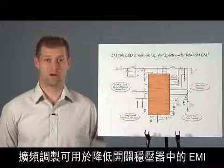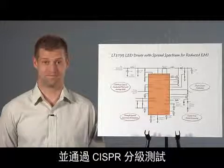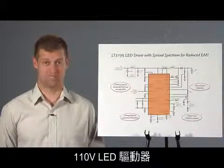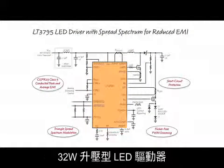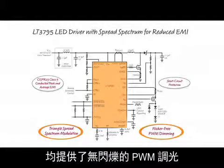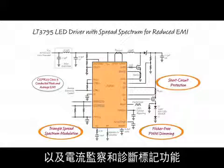Spread-spectrum frequency modulation can be used to reduce EMI in switching regulators and to pass CISPR classification testing. The LT3795 is a 110-volt LED driver used as a 32-watt boost LED driver for an automotive headlight. It features flicker-free PWM dimming in both spread-spectrum and non-spread-spectrum operation, short-circuit and open-load protection, as well as current monitoring and diagnostic flags.